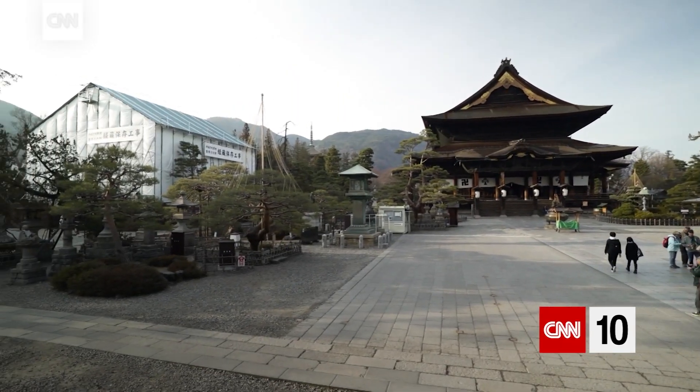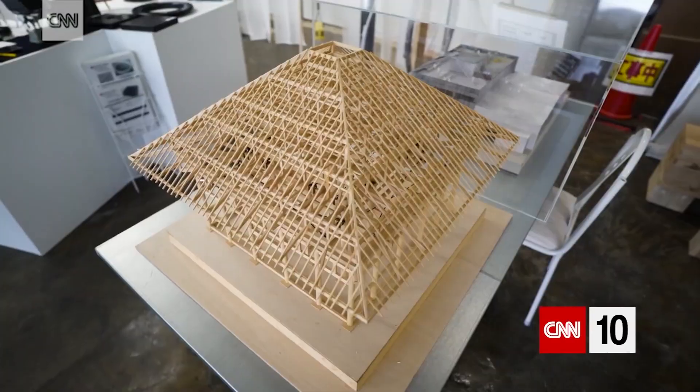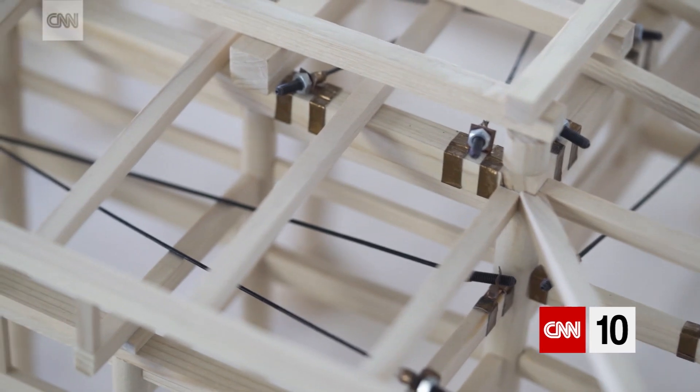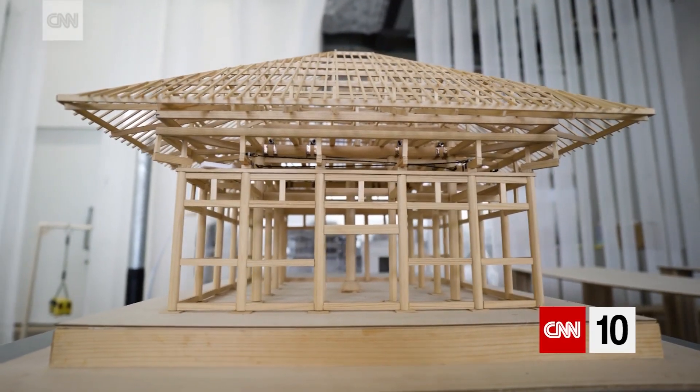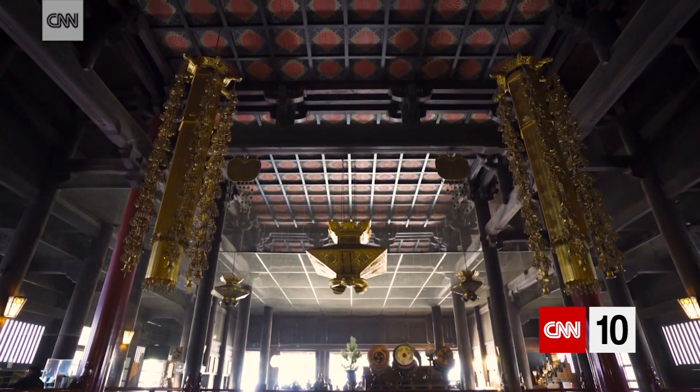Back in Nagano, the monks have started retrofitting an ancient storage house called the Kyozo — the building right next door to the main temple. Eventually, all the temple buildings will have the rods installed on the inside, so you won't actually see them, but they'll hopefully be able to keep the temple safe from an earthquake.